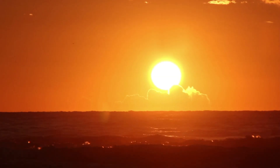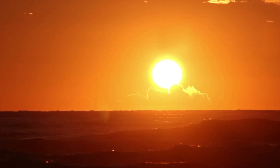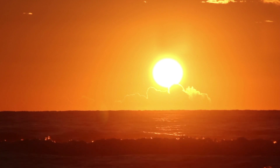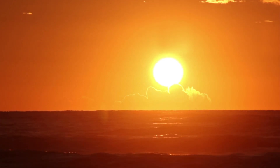The Sun is an enormous star with a mass of approximately 1.989 × 10³⁰ kilograms, nearly 330,000 times greater than Earth's mass. It is composed primarily of hydrogen, about 74%, and helium, about 24%.